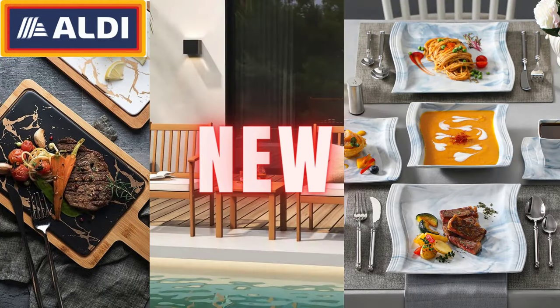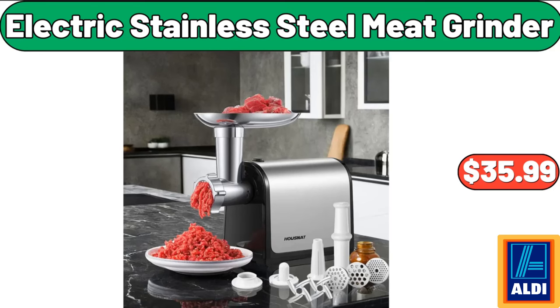Hello everyone, let's take a look together at the discounted products at Aldi Market. Electric Stainless Steel Meat Grinder, $35.99.